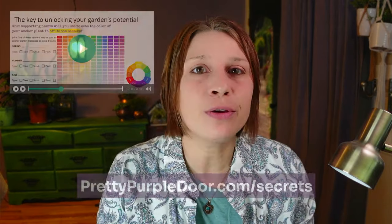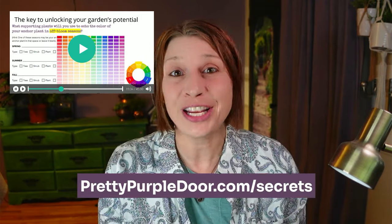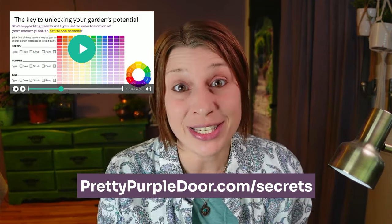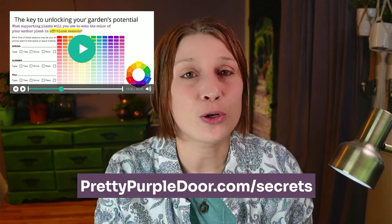If you're liking this mistake list and the tips that go along with it, you're going to love my three gardening secrets training, where I go over in great detail the top three mistakes that I see home gardeners make and the solutions to those problems so that you can have your dream landscape.